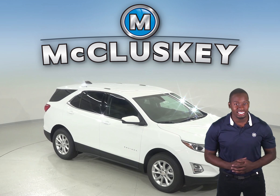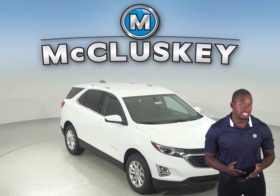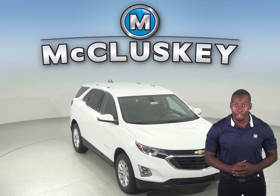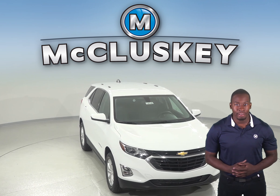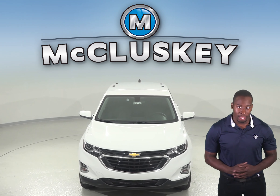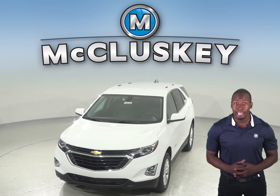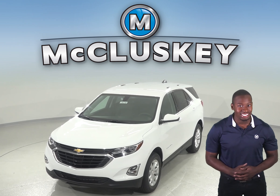If you've been considering the 2019 Jeep Cherokee, then maybe you should shift your attention to the 2019 Chevrolet Equinox. In case you lock your keys in your vehicle, or you don't have them with you, you can let yourself in using the Chevrolet Equinox's available exterior keypad. The Jeep Cherokee does not offer an exterior keypad entry system, even with its optional Uconnect access system.